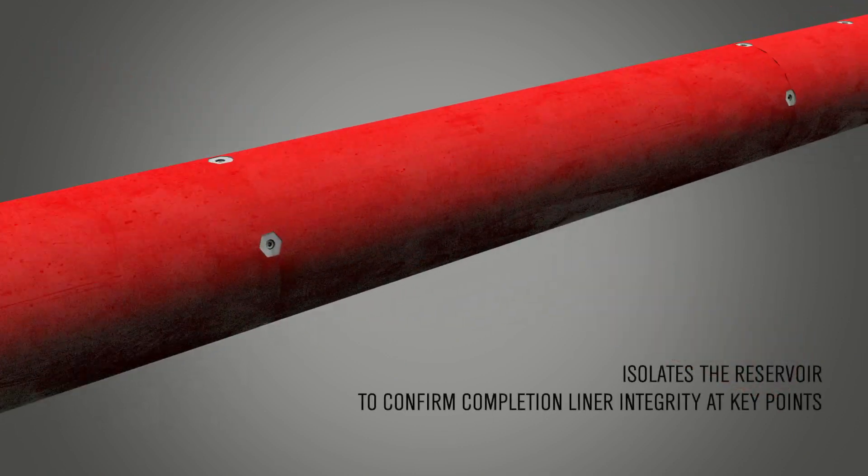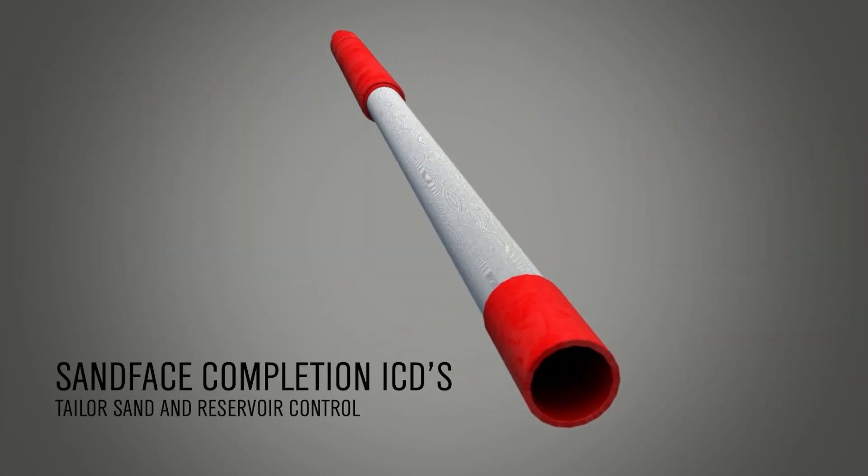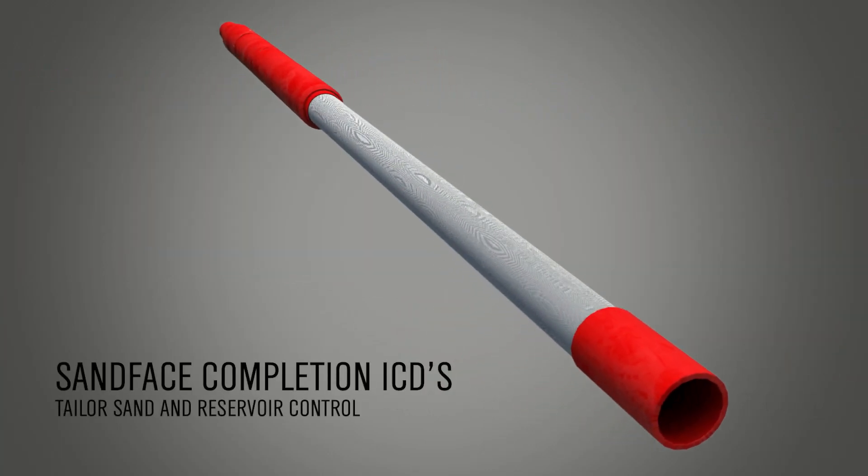The OptiBarrier valve temporarily isolates the reservoir, which helps you to confirm completion liner integrity at key points. Sand-phase completion inflow control devices, or ICDs, help you to control sand and to manage the flow of fluid to or from the reservoir.